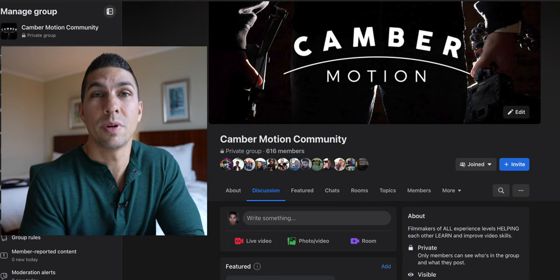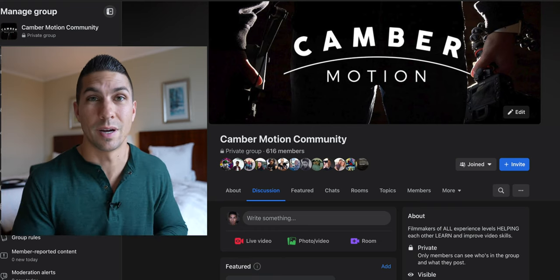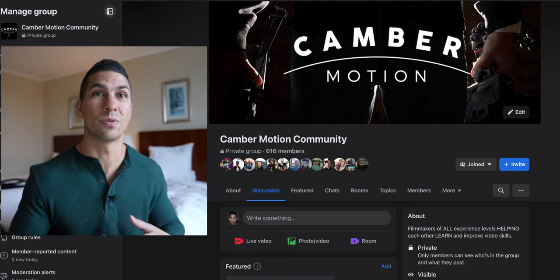Those are six cameras under $1,000 with no video recording limits, aside from some overheating on the Sony ones that we mentioned workarounds for. Let me know in the comments if you have any questions about these cameras — I'll try to answer what I can. You can also join the Camber Motion Community Facebook group where there are hundreds of people and all kinds of filmmaking questions. Hit the like button if this video was helpful, subscribe if you're new, and I'll see you in the next one.